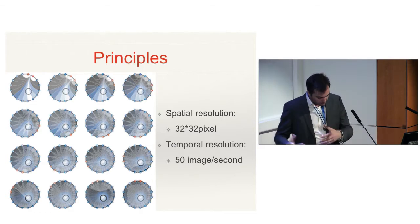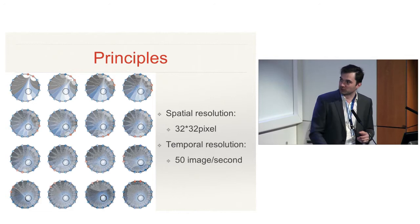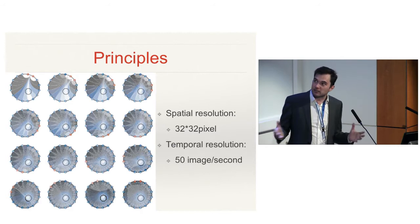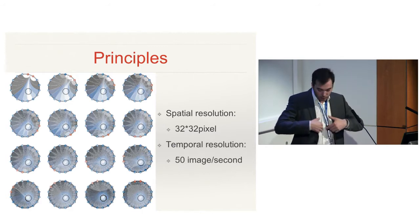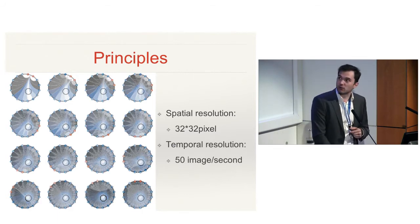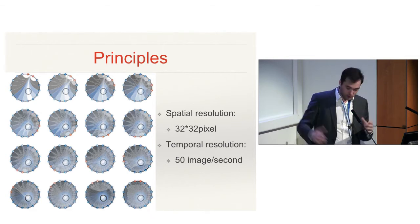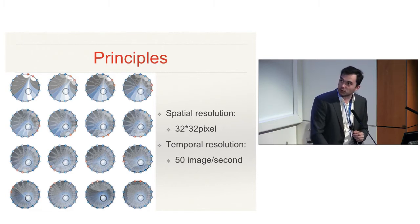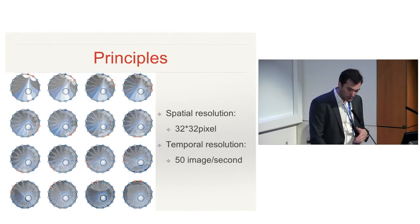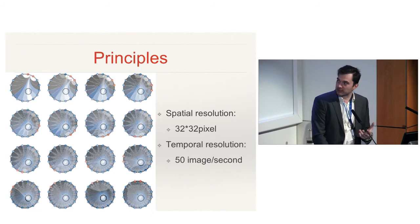To put this into images that make sense, the EIT devices work by using a belt with electrodes — usually 16 electrodes — where a first electrode sends an electrical impulse captured by the other 14 electrodes. By doing that, you draw a map of the diffusion of the electricity around the patient, just like a CT would go around the patient, and you are able to produce a detailed image of what is happening.